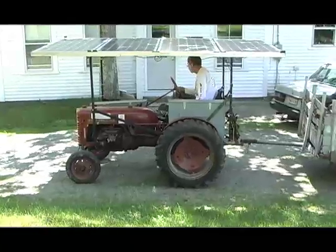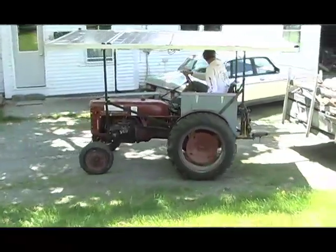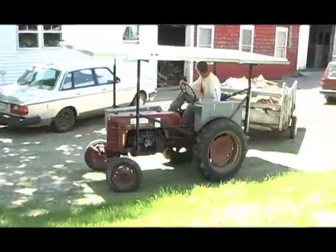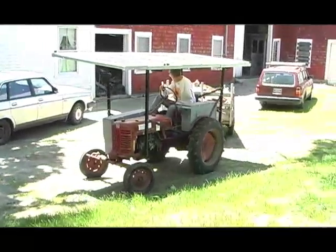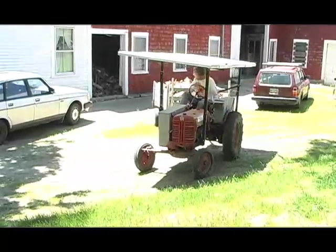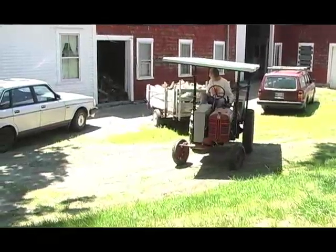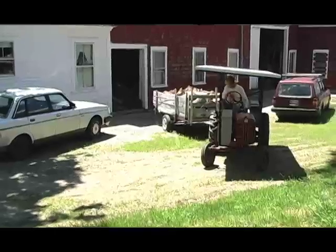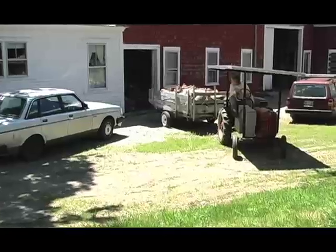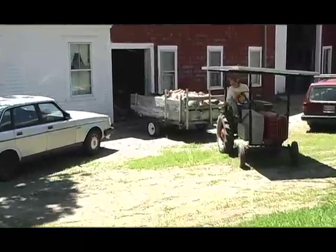It was ready in 2004 to take to the Common Ground Fair. On the way there, I stopped at the Farmington Fair and put it into a tractor pulling contest. I wasn't quite sure what gear to use, but they had a progressive load — the load gets more and more — and the front end of the electric tractor came up and it just kept right on going. When I drove out of the ring, everybody stood up and clapped. All these great big John Deere tractors, and this little Farmall Cub with panels on it.